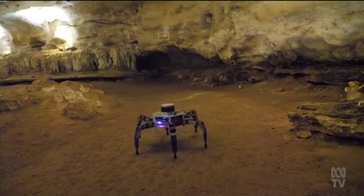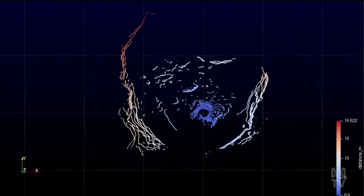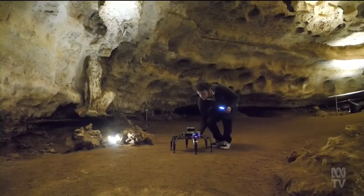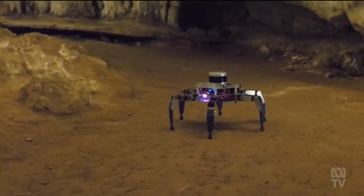The robot's first mission in the caves has been declared a success. Those initial scans look really good. They show that we're getting some of those areas that I was unable to get data in. The robot will now be passed on to a new team of budding engineers to continue the mapping mission. Megan Hughes, ABC News, Naracourt.